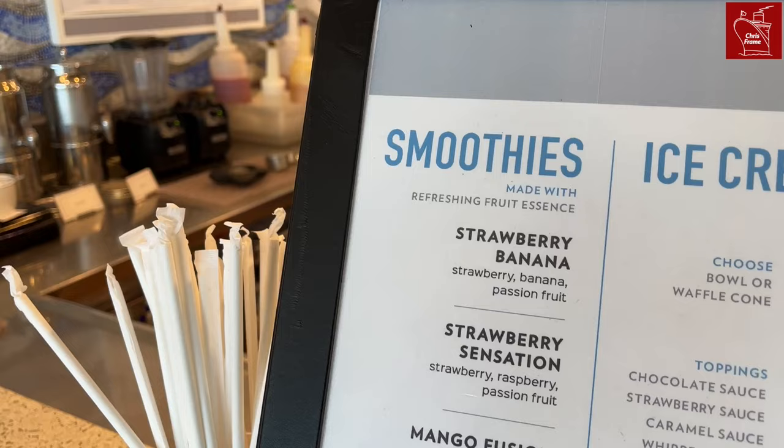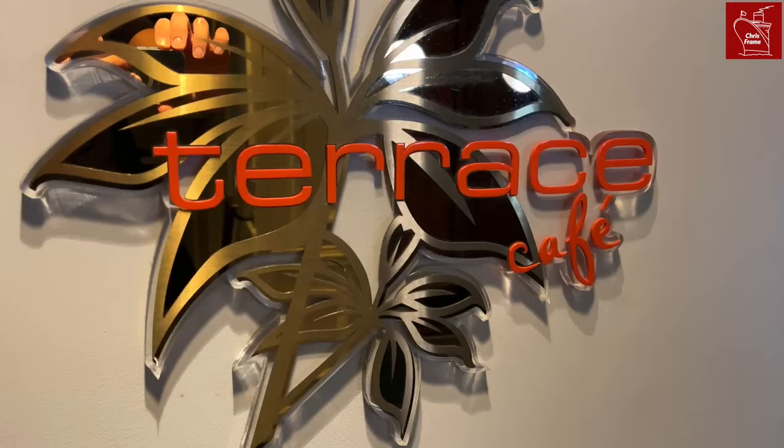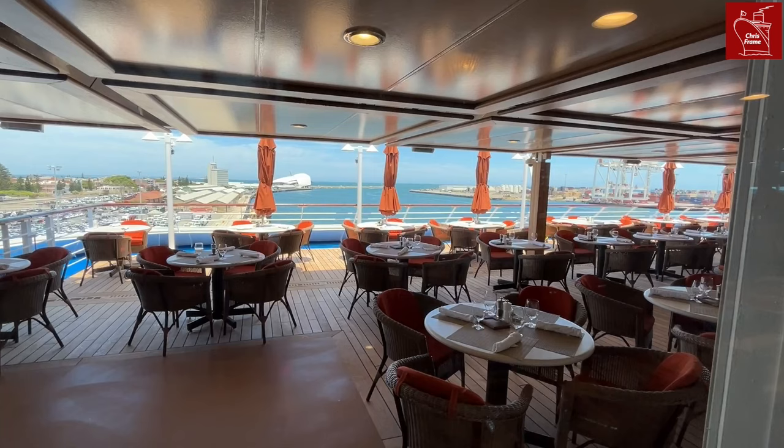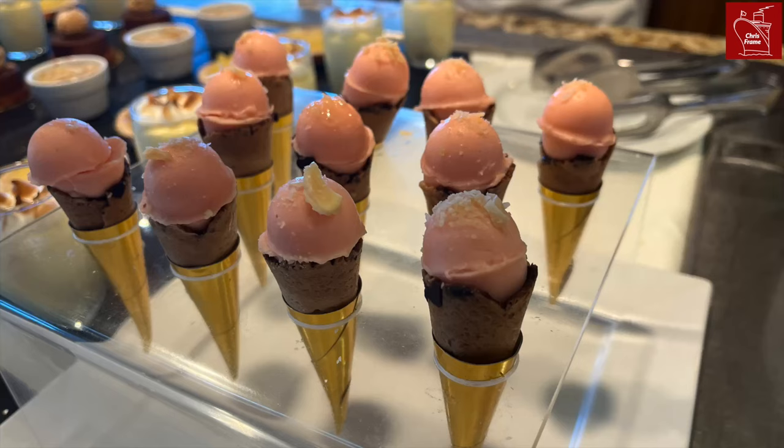The Waves Grill is one of the many dining facilities on board the ship which, for a small ship, seems to offer a good range of eating venues. It leads into the Terrace Café, which offers sheltered seating on the port and starboard side, as well as a central bar and open deck eating area at the stern.